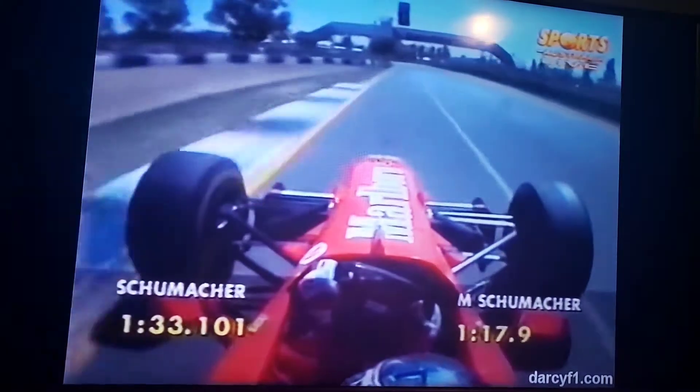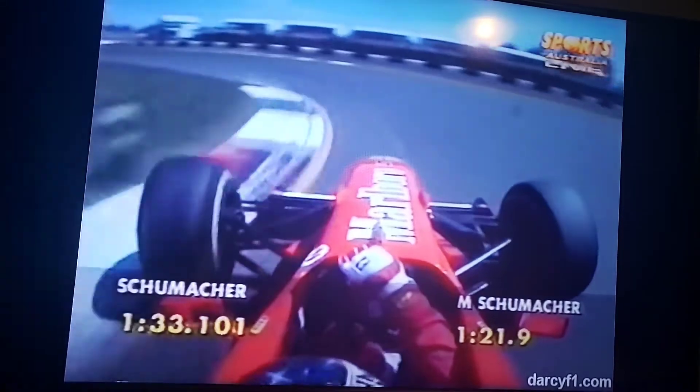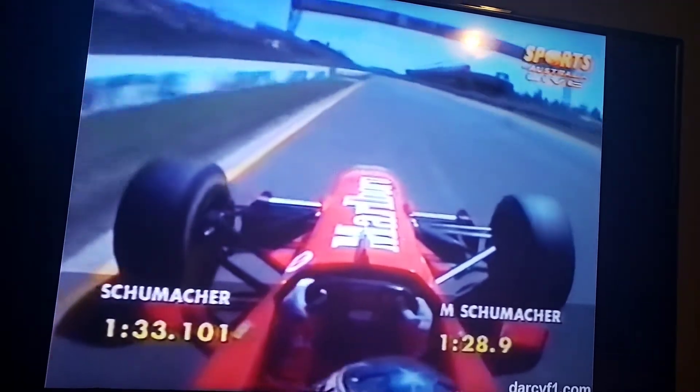And how technology has improved in television coverage. Not so long ago it was inconceivable that we would be enjoying the luxury we are now of actually riding with a double world champion.